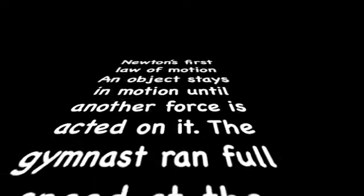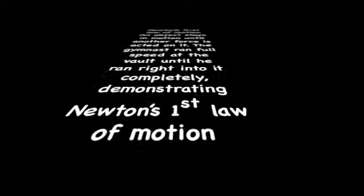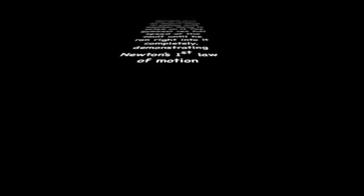Newton's first law of motion states that an object stays in motion until another force is acted on it. The gymnast ran full speed at the vault until he ran right into it completely, demonstrating Newton's first law of motion.